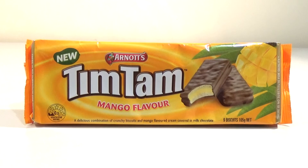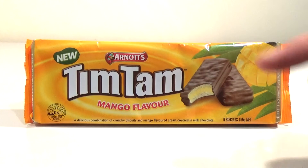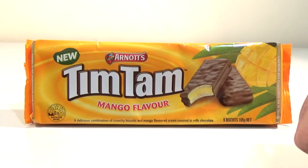Good morning, good afternoon and good evening. I'm here with my very happy wife, Laura. I'm happy, yes. Hello. Because we're trying the new mango Tim Tams.